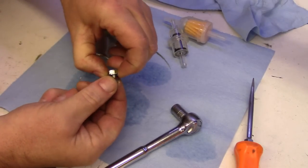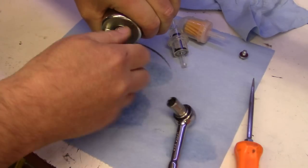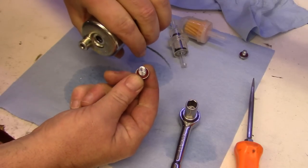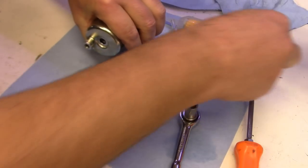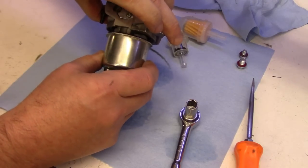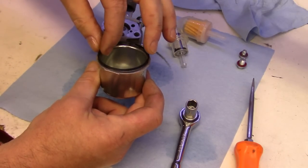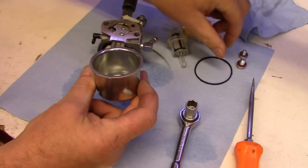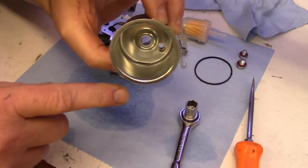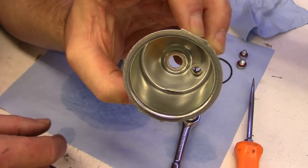It's a plastic gasket so you're probably okay reusing it — it's not like an aluminum crush washer. This is what holds the float bowl on, and it's got a plastic gasket as well. Carefully take this off. There's a little rubber gasket too — this one's still nice and pliable, so it's still good. You can look in the float bowl and yeah, there's some crud in there — you can see some dirt. There's definitely sediment.